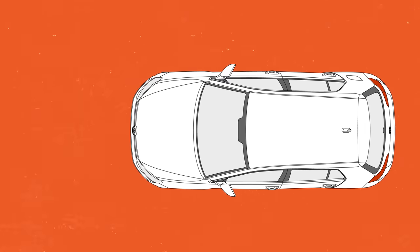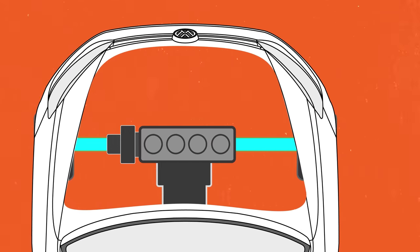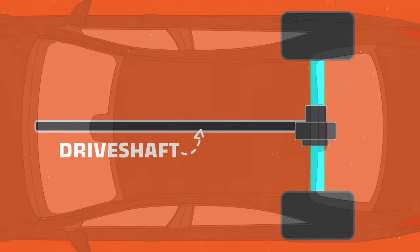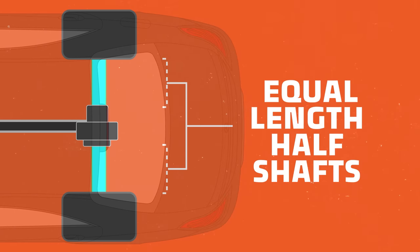So what causes all this? Well, it's a couple different things going on, but it all leads back to the transversely mounted engine in the front of the car. In a rear-wheel drive car, there's a drive shaft that sends the power to the rear of the car, and the differential transfers that power to equal-length half shafts that go to each rear wheel.